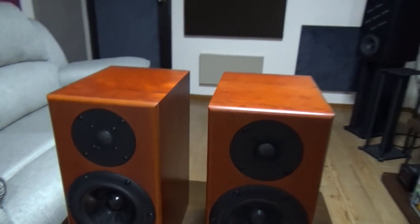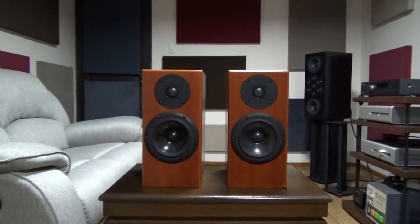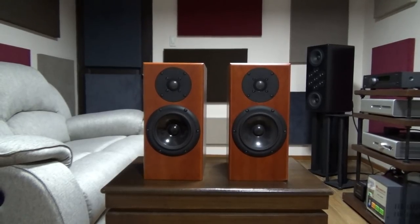You can now get the KEF LS50s for a thousand dollars, so let's see which will be the better thousand-dollar speaker. For the Trials of the Pass bass track, the Totems play the bass notes almost perfectly and do this better than the LS50s by having tighter bass with more textures. Totem claims the Rainmakers can go as low as 42 Hz plus or minus 3 dB, and I believe them.